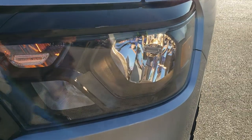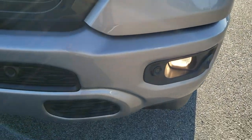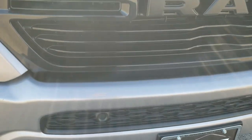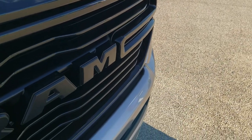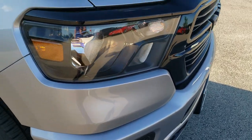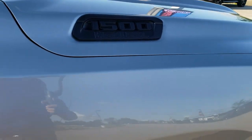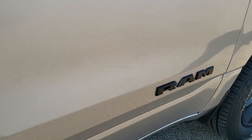You get the blacked out headlight bezels, factory fog lights, and front bumper parking sensors. You also get the gloss black top trim and grill trim, part of that Night Edition. You get the blacked out 1500 Hemi 5.7 on the hood, and you also get the blacked out Ram badge — all part of that Night Edition.